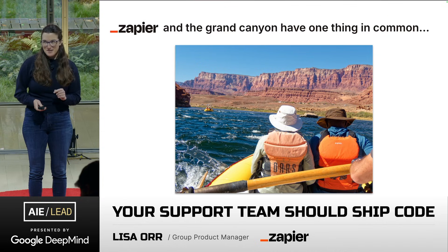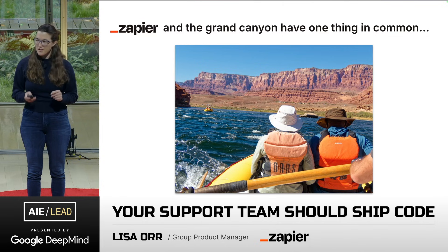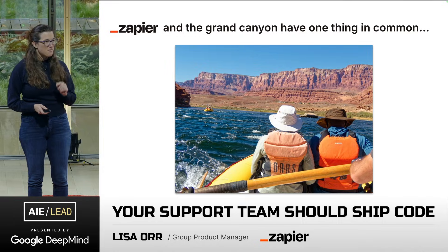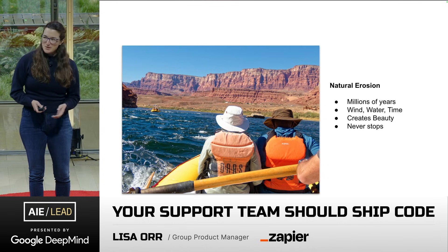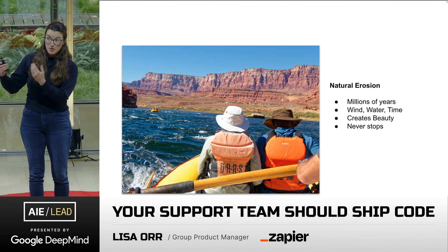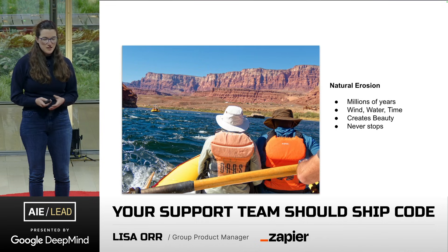I didn't think about work at all on the river, but once I got off, I started thinking about the parallels between the Grand Canyon and Zapier. And we have one thing in common, and that is erosion. Natural erosion happens over millions of years with wind, water, and time. It creates the beautiful canyon that we experience, and it's never stopping, always continuing.